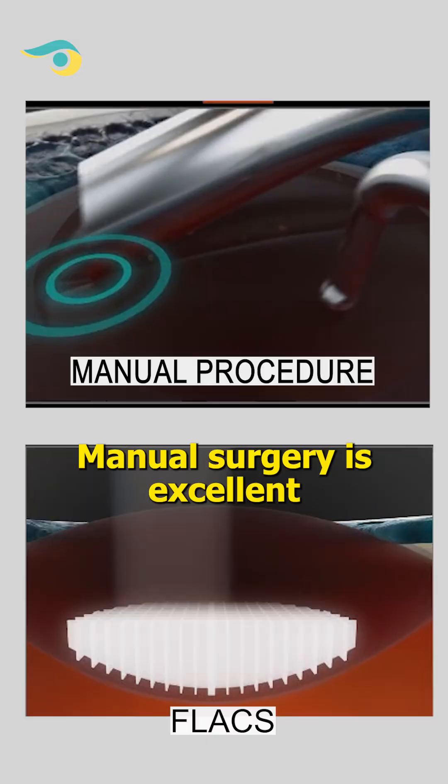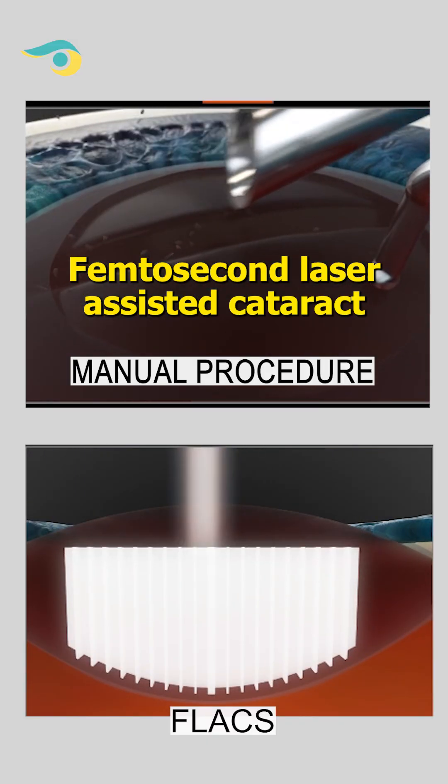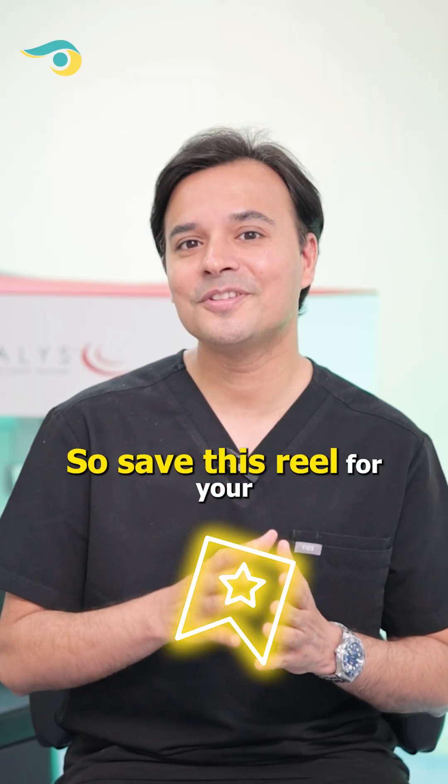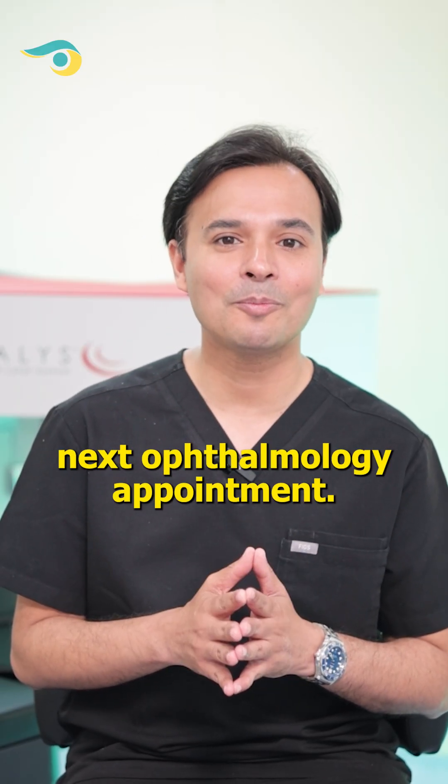So yes, manual surgery is excellent, but the femtosecond laser assisted cataract surgery is the next level of precision and safety. Save this reel for your next ophthalmology appointment.